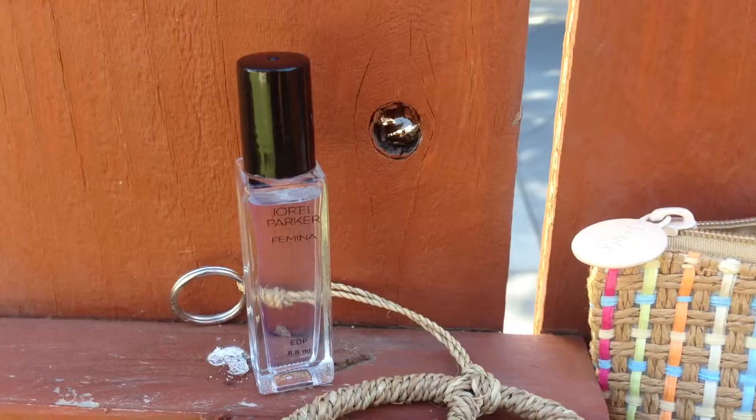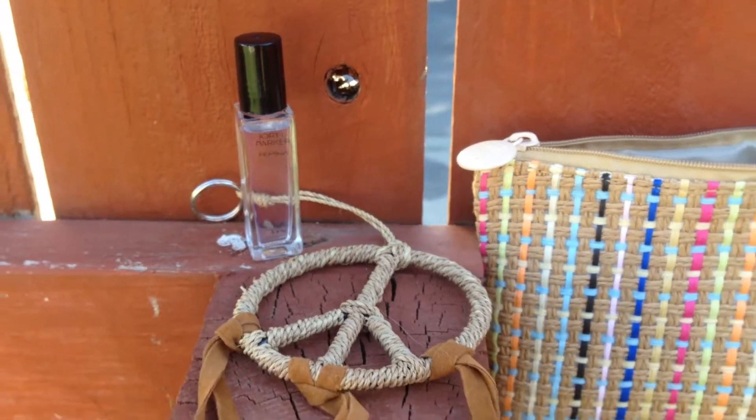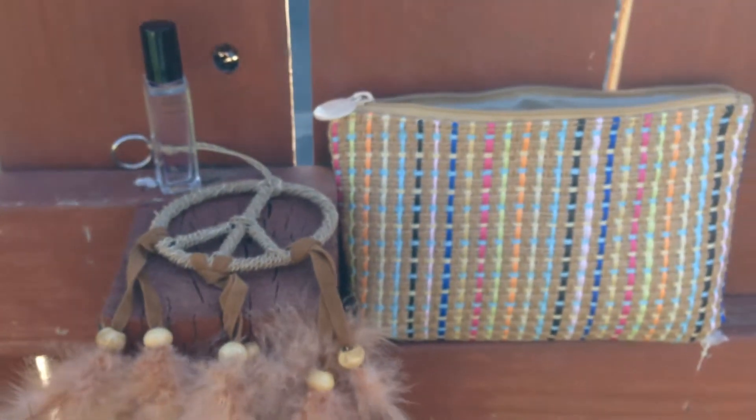Last but not least I got this — it's called Jarrell Parker Femin- I can't pronounce it but I'll put it on screen. Anyway, I saw that they were giving out perfumes in the Ipsy bag. You can see what you're going to get in your bag about a week before they actually send it to you, and I was hoping I liked this smell. Oh my god, it smells so good. Thank you Ipsy.